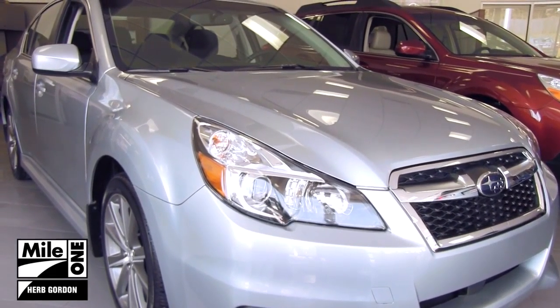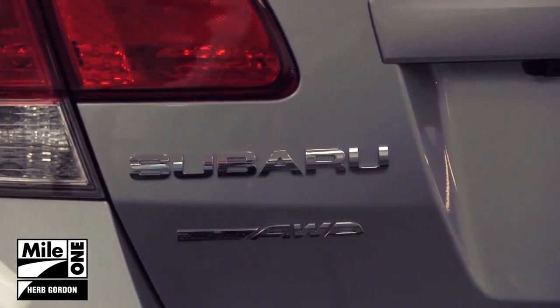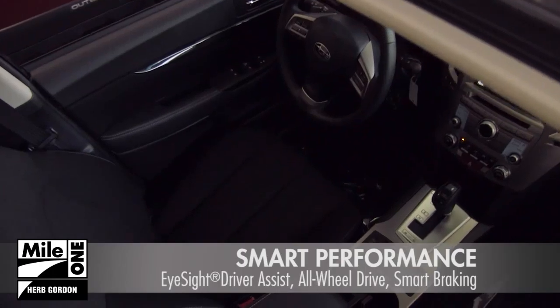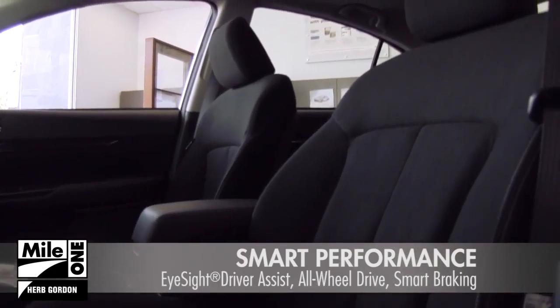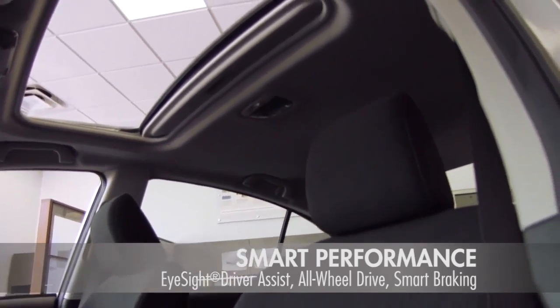The all-new 2014 Subaru Legacy has arrived at Herb Gordon Subaru. Driver Assist, Brake Assist, and All-Wheel Drive provide advanced safety protection to ensure you arrive safely at your destination.